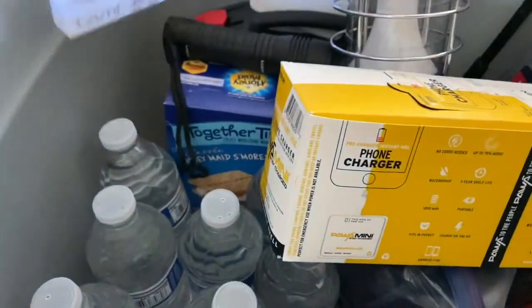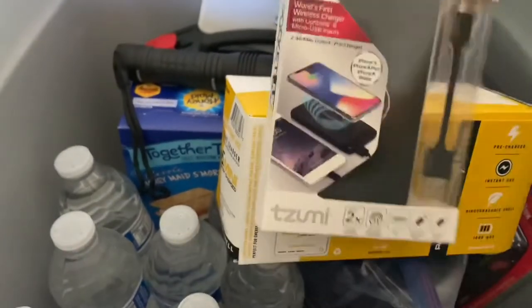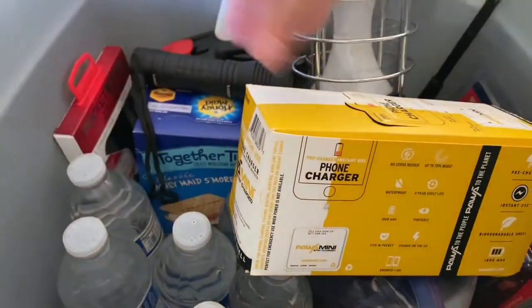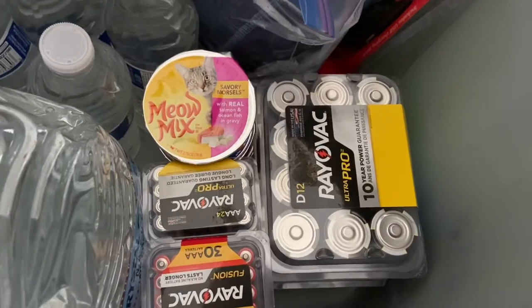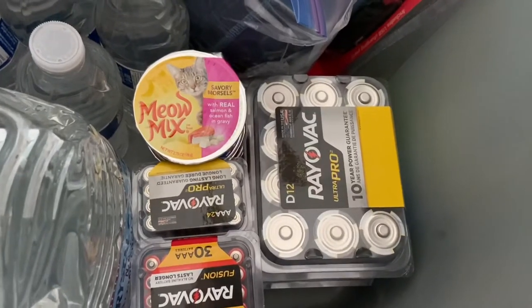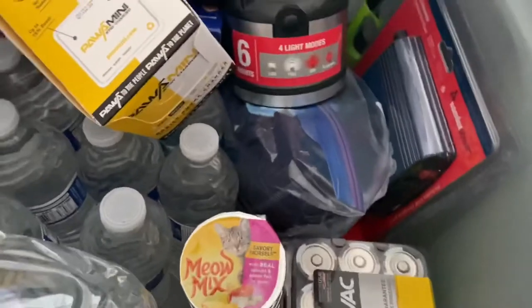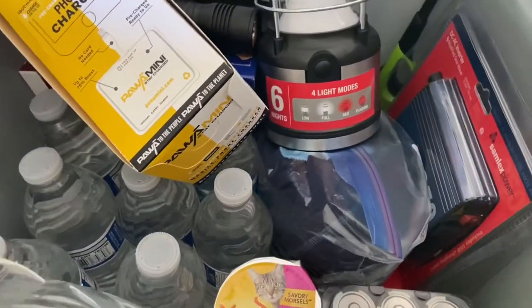This pocket USB portable charger is great — as much as I rely on my phone, I definitely need a charger that is ready to go. For batteries, many times we leave our lantern in the kit and when we go to use it the batteries are dead, so you want to make sure you have a variety of sizes: double-A, triple-A, D-size, or any other batteries you might need — including batteries for medical devices or hearing aids.